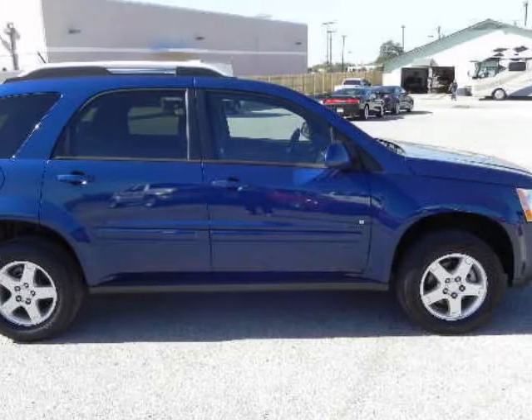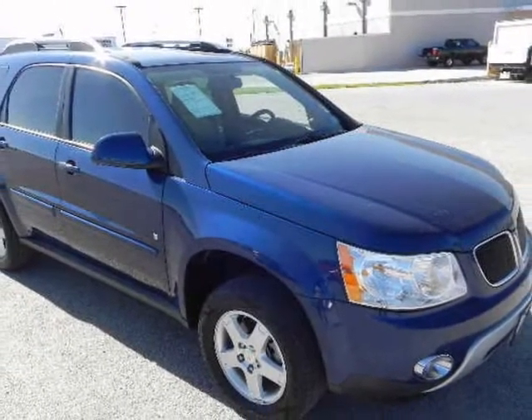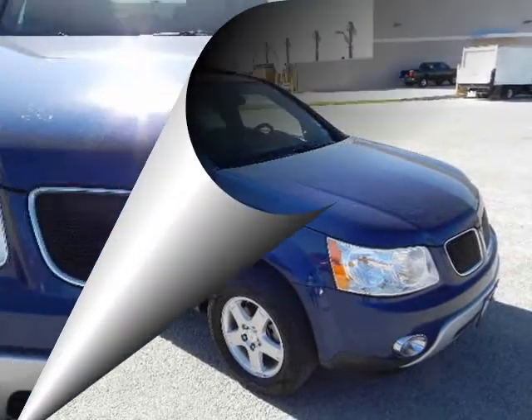The 2008 Pontiac Torrent gains advantage over other crossover vehicles by offering more room per dollar. The spacious rear makes carrying 5 adults a real possibility, and the potential is there.